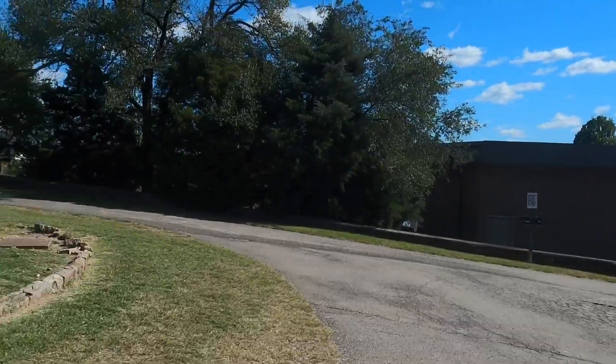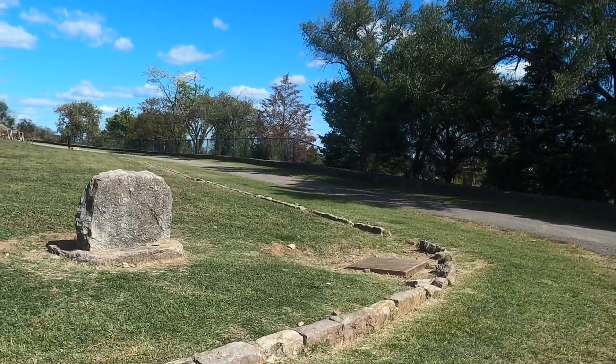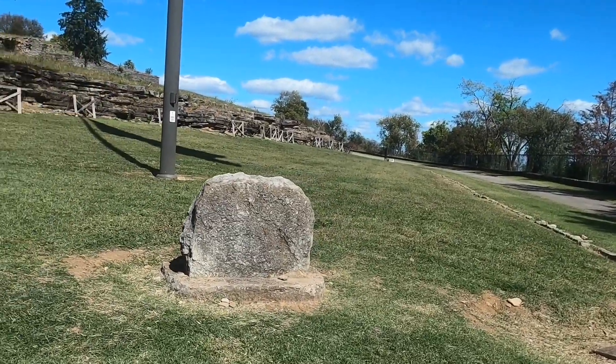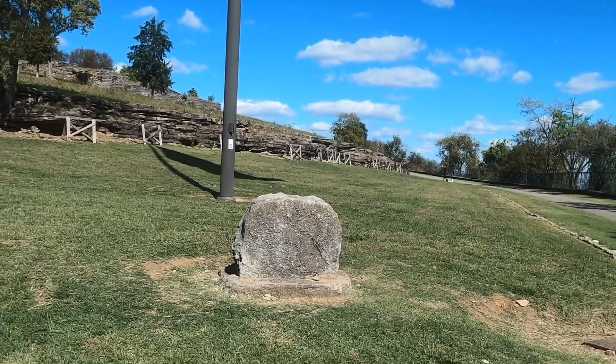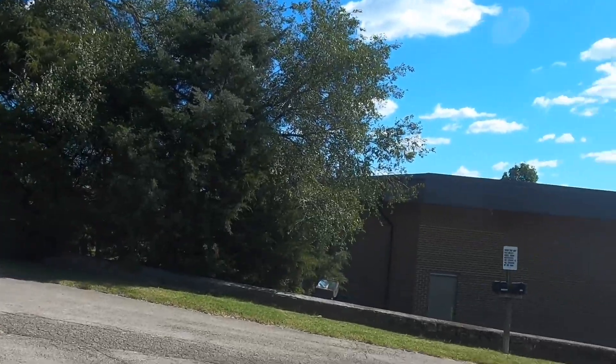There's some kind of stone here — it says 'Negley' on it, I can make out E-G-L-E-Y. All right, so this is Fort Negley in Nashville, and that's about it.